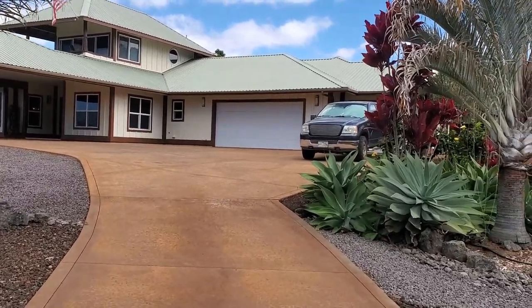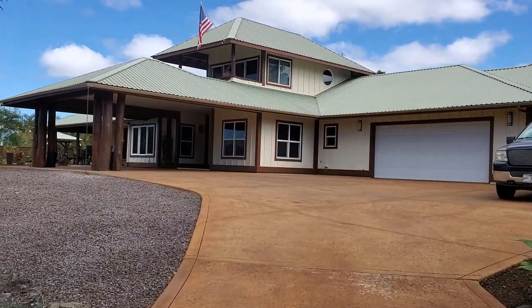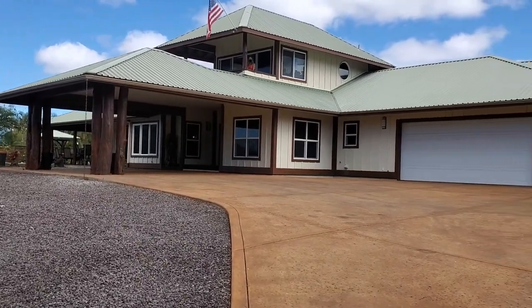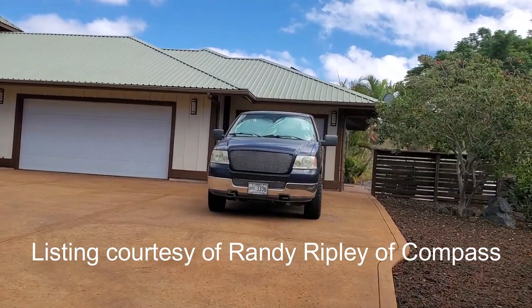Aloha again everybody. Mike Jutar back for another property tour. I want to be your guide for all things Hawaii real estate. We are back in Putulani Ranch — the next one in our series of homes. This one is brought to us by Randy Ripley at Compass Realty. Thanks Randy for letting us bring this one to you.